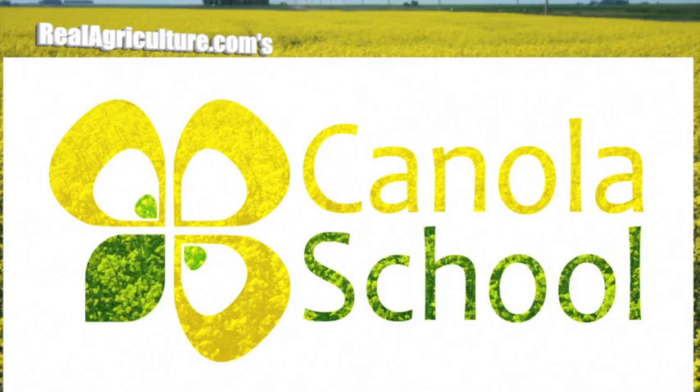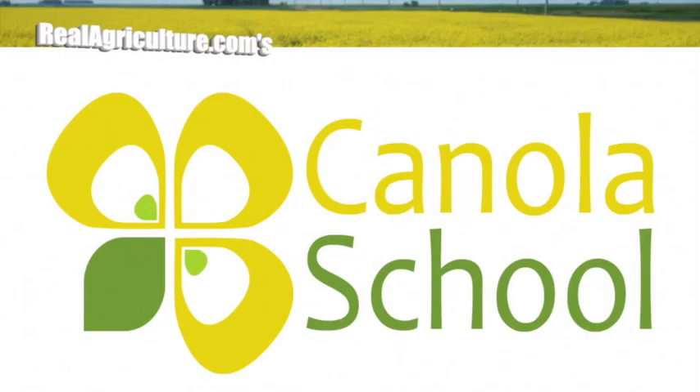The Canola School on realagriculture.com is brought to you by Alberta Canola Producers Commission, SAS Canola, and Manitoba Canola Producers. I'm Lindsay Smith with realagriculture.com, joined today by Gregory Seklich, who they've allowed outside of Alberta into sunny Manitoba.